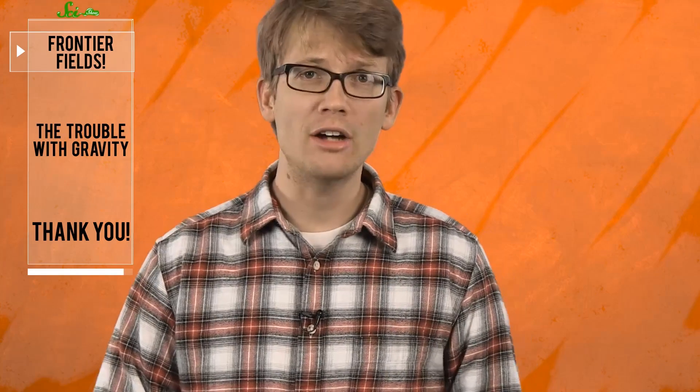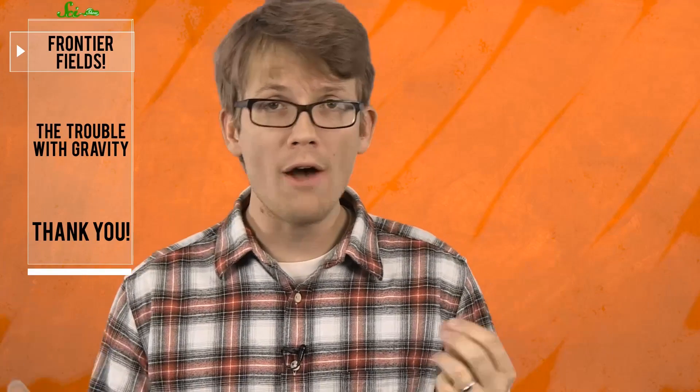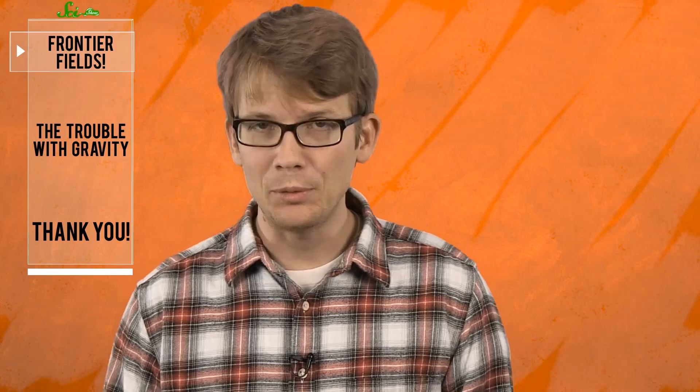Frontier Fields will also allow us to look back in time and see, perhaps, how the first objects in the universe formed. Since the project launched in October, the telescopes have been trained on the first target — a huge galaxy cluster — and with the help of its gravitation they've already discovered a super-distant supernova. No doubt, more awesome discoveries will keep coming over the next three years from Frontier Fields, and we will keep you posted.